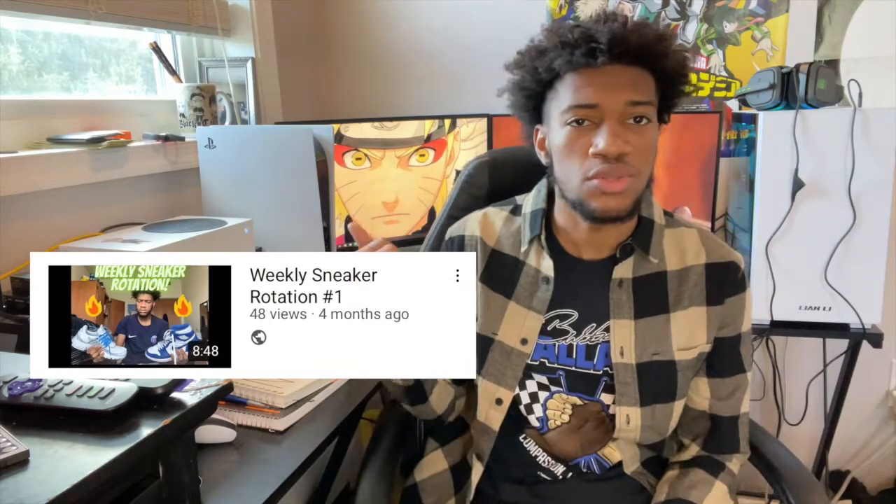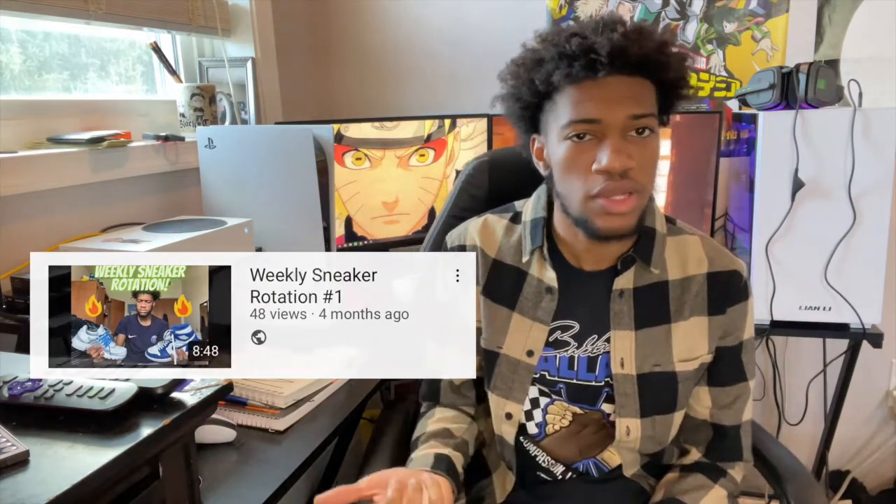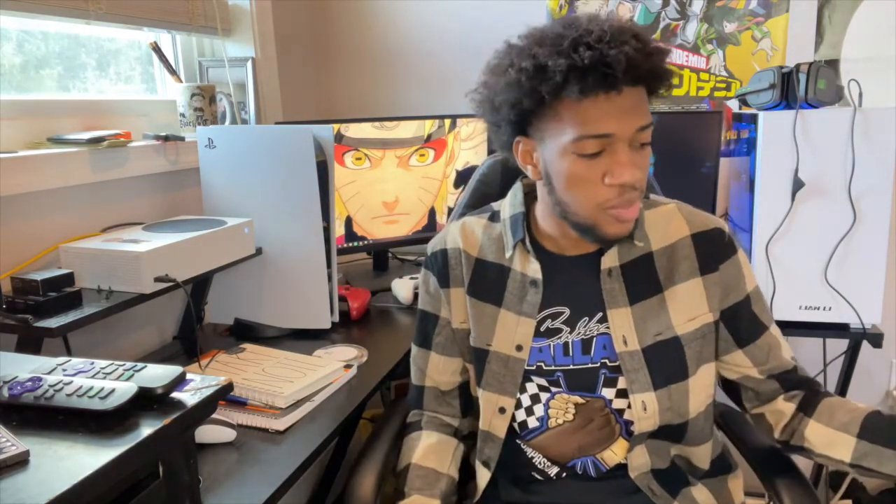What's good everyone on YouTube, it's your boy Renji. As you can tell by the title, this video today we're going to be doing a weekly sneaker rotation number two. I did the first one back a couple months ago, back to school, so you guys seen that one. Pretty much what it is — I'm just gonna be showing off the shoes I wore last week, talk about them a little, and that's pretty much it for the video.